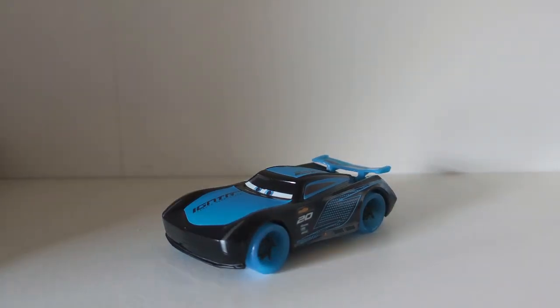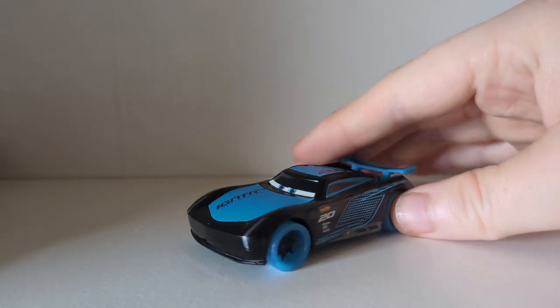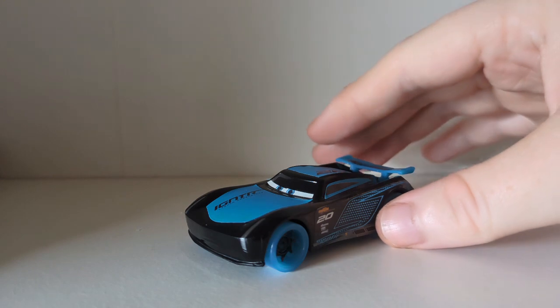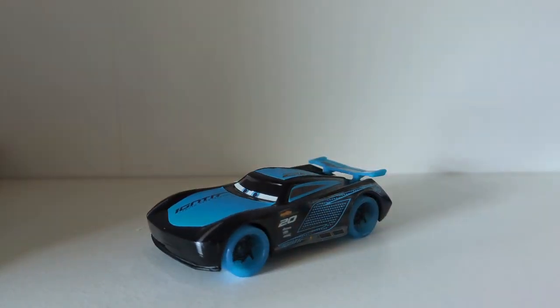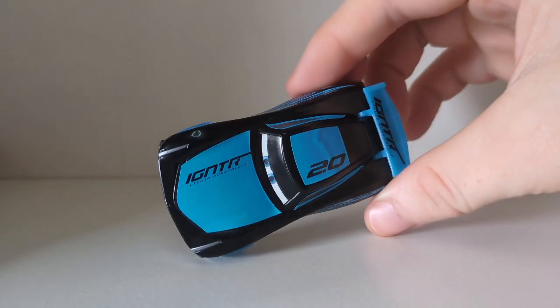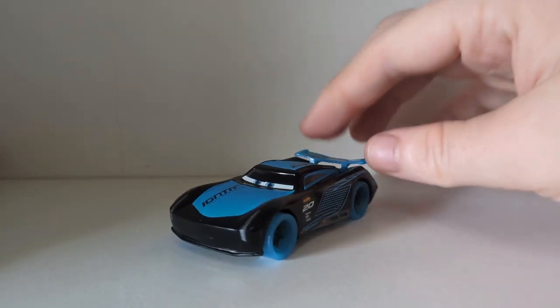It is actually really difficult to try and show the glow on a white background, so I decided to give it a pass. You can see videos on YouTube where people view them properly. There he is with no lights — let's turn the light back on. The light is now back on, and there is Glow Racer Jackson Storm.